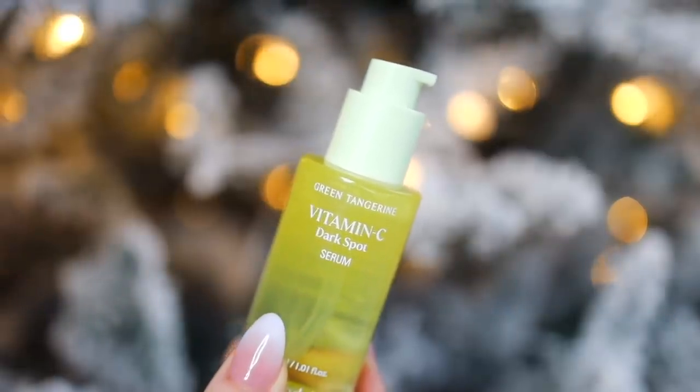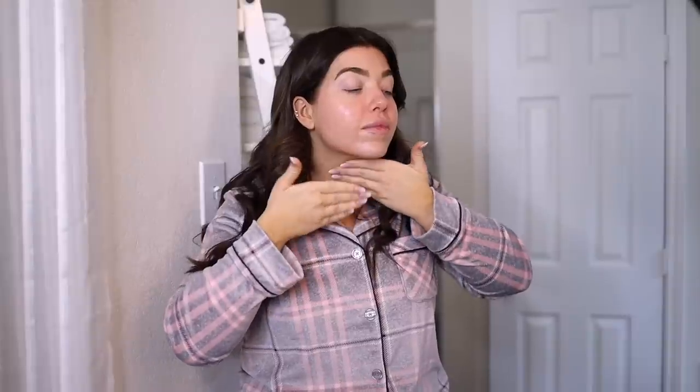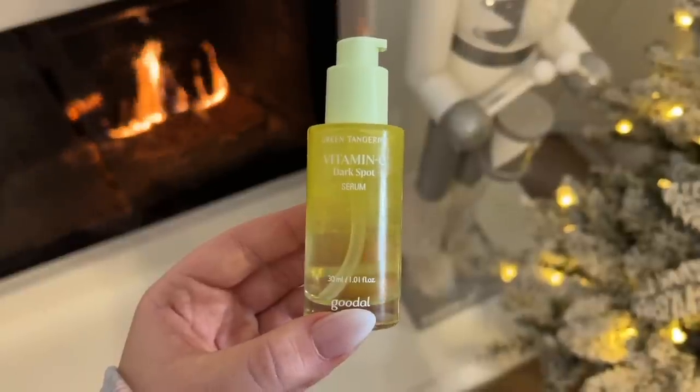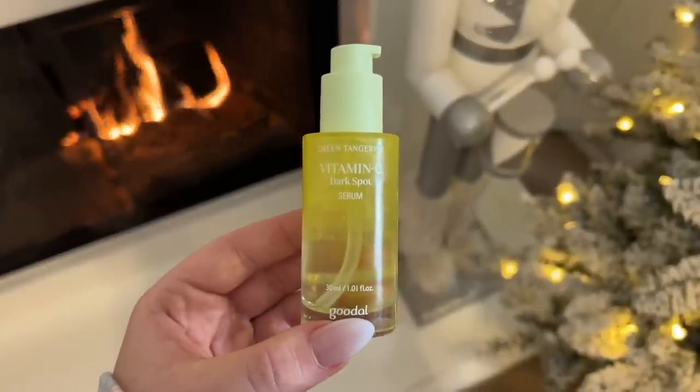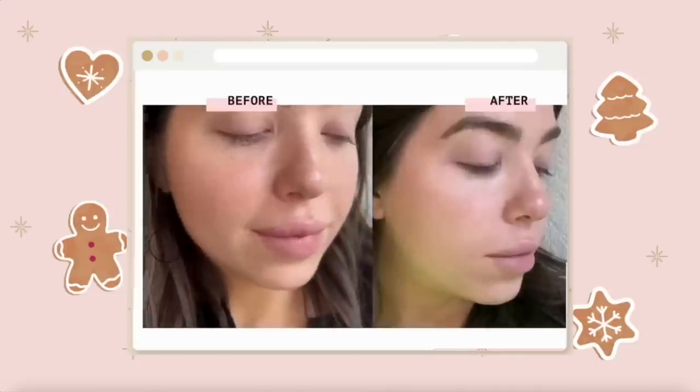I not only have combination oily skin but I also have really sensitive skin, which can present a lot of challenges. The slightest irritation causes breakouts for me, but this particular vitamin C complex is made up of 70% fresh green tangerine extract — real fruit — which makes it different from other L-ascorbic acid serums that can irritate sensitive skin. So this one is gentle. It can be applied day or night; I personally use mine at night. It's an easy all-in-one step serum that brightens but also calms my skin.